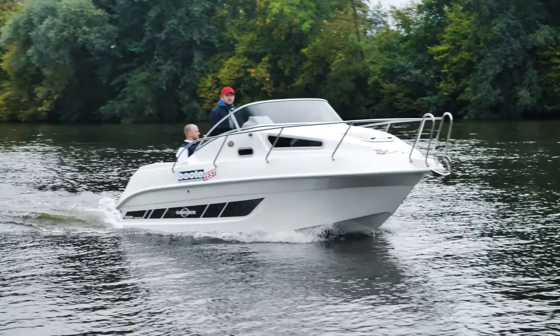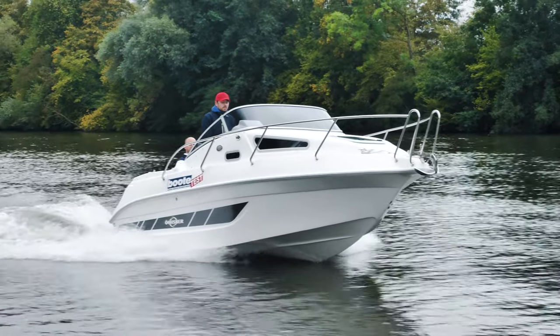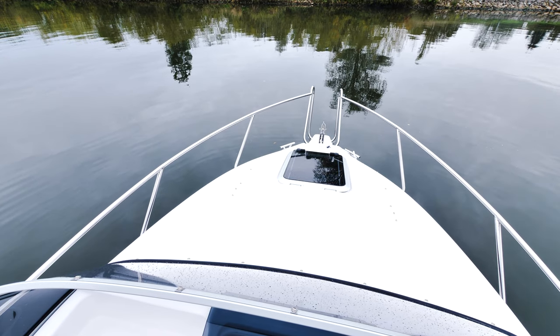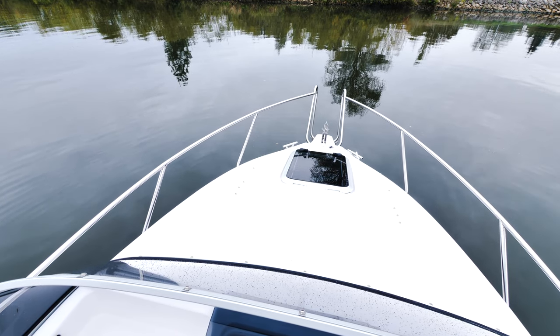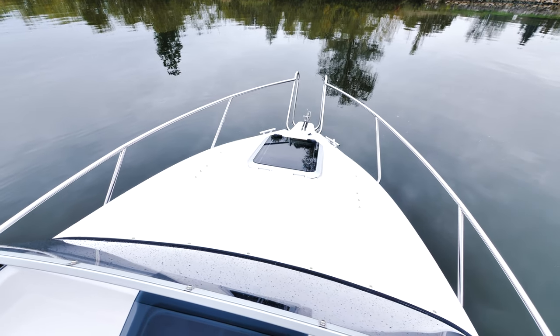With the new model series SX-20 Yachtline, the Oexner team has revised the evergreen once more. Instead of the previously rectangular hatch on the foredeck, the boat now has a hatch that is significantly elongated in the longitudinal direction, which not only brings considerably more light into the foredeck but is also suitable as an access hatch to step through.